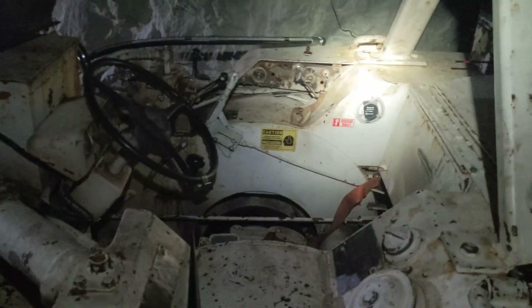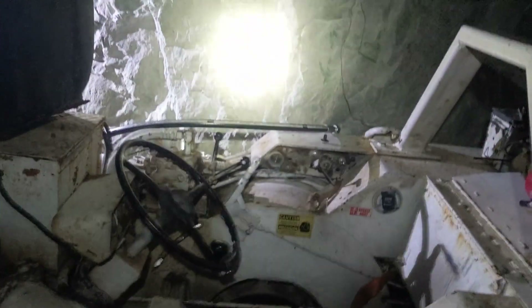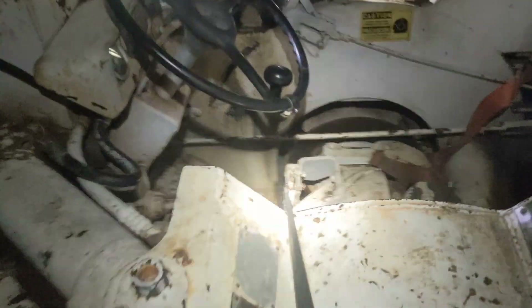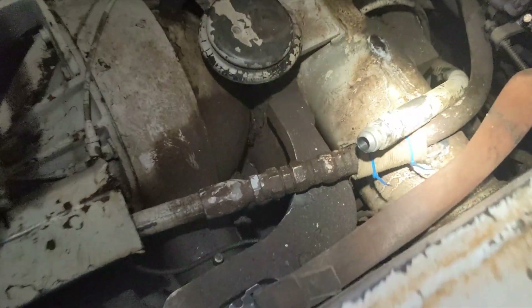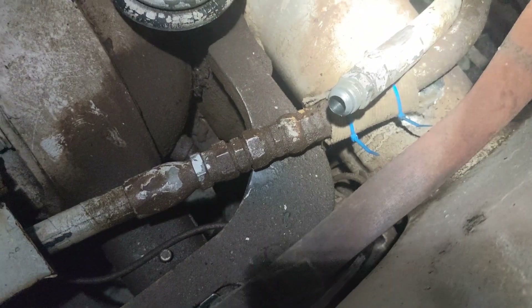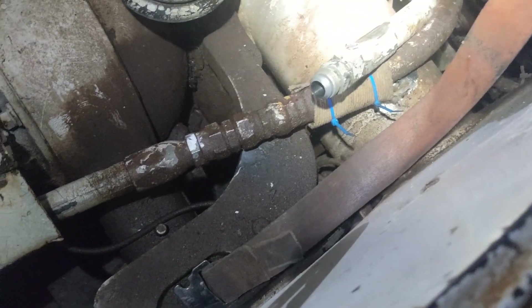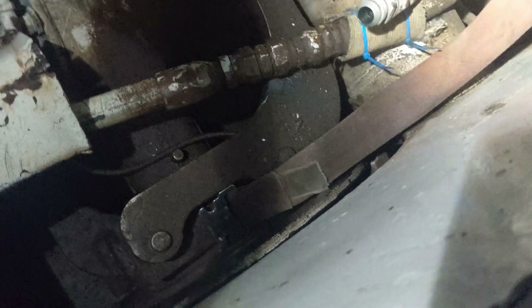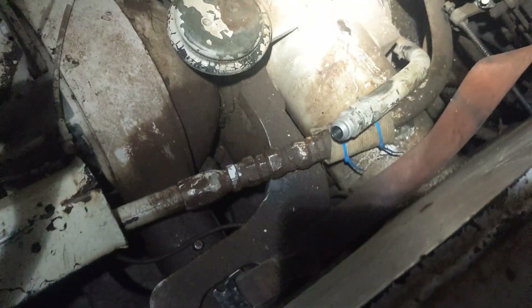Hi folks, once again it's Corey 1119 with Headframe Hunters with more mechanicing videos. Only this time you might notice that we got the back of the 911 cockpit torn apart and we're down in a drift. The other side of this high-flow tramming line decided that the 40-year-old crimp on it was going to give up the ghost, so it spectacularly dumped the entire hydraulic system out the back of the machine.